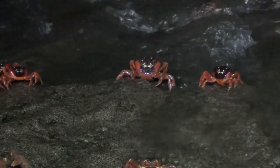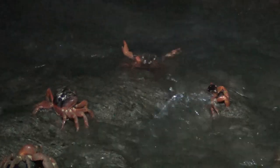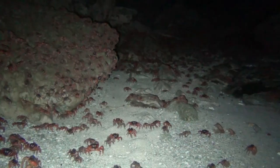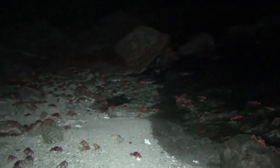Red crabs grow slowly, reaching about 40 millimetres after four to five years, at which time they are mature enough to join the annual migration. As soon as they're done, they wearily crab walk back up the beach to make room for the next female to unload her eggs.